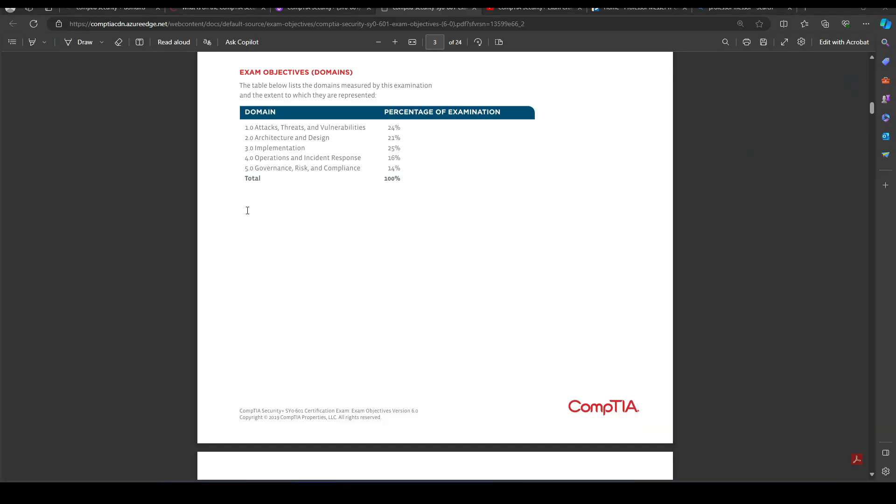It covered a wide range of different security domains. Some of the security domains covered in this certification were threats and vulnerabilities, architecture and design, governance, risk and compliance — a bunch of different security domains. I'm going to leave a link in the video description for you to see what particular security domains are covered in this exam and certification. That was one of the main reasons — because it was vendor-neutral and it gave you a really broad overview of the security landscape.